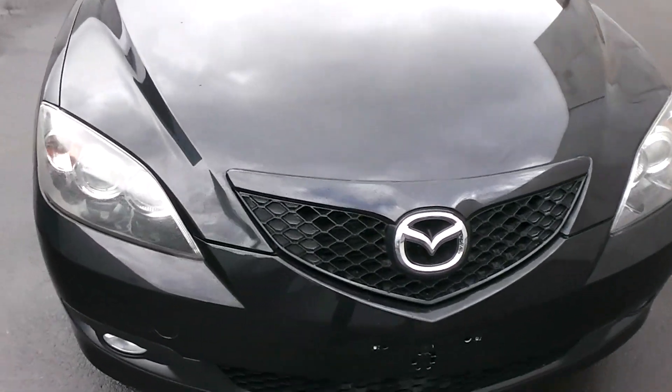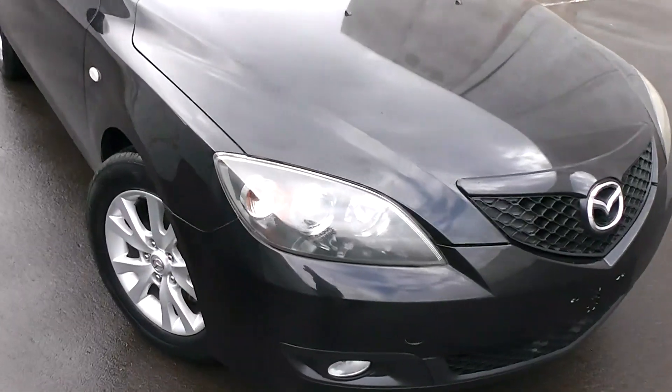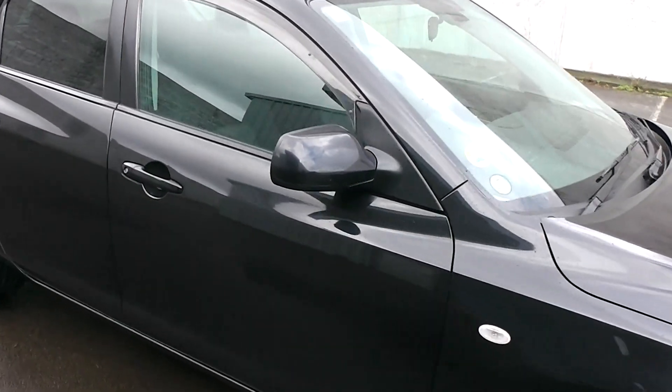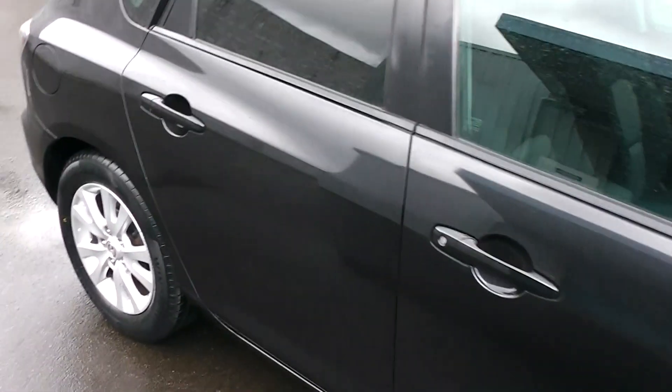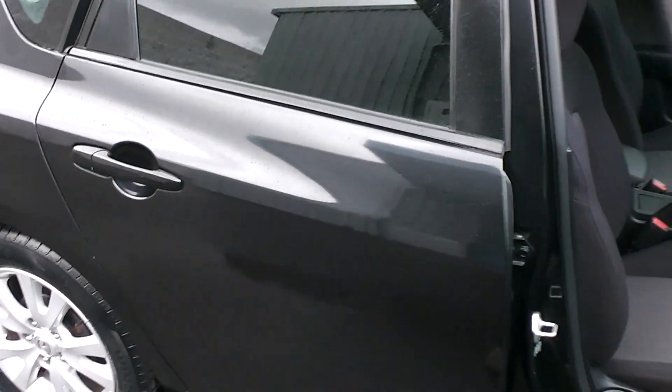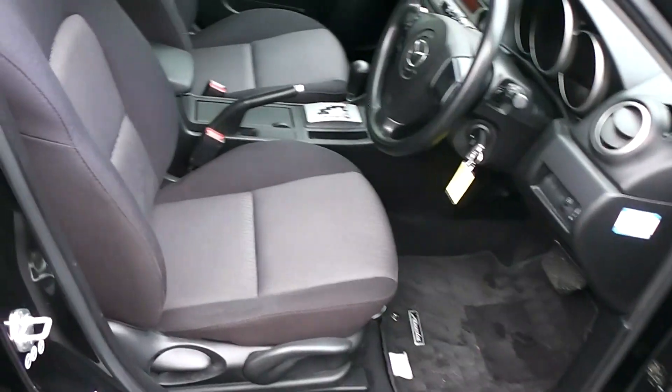It's got the safety features of twin front SRS airbags and ABS anti-locking brakes. Now this is the facelift model Axela — 06 model, facelift model — and it's got the black cloth trim on the interior.